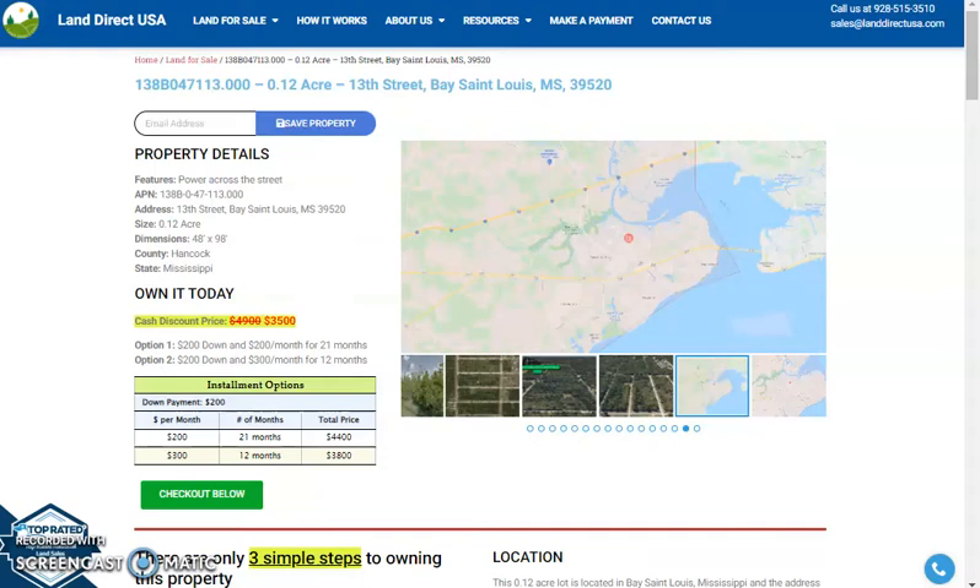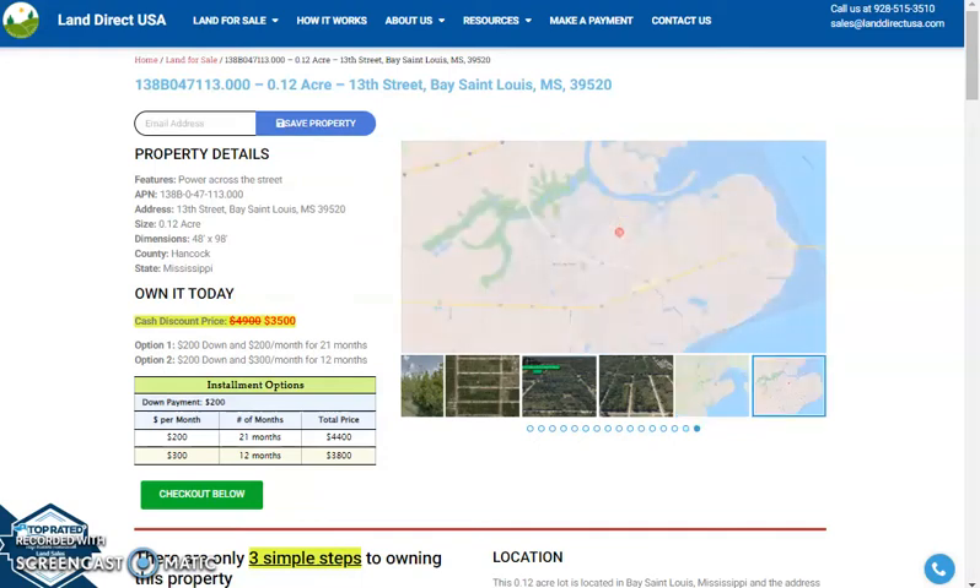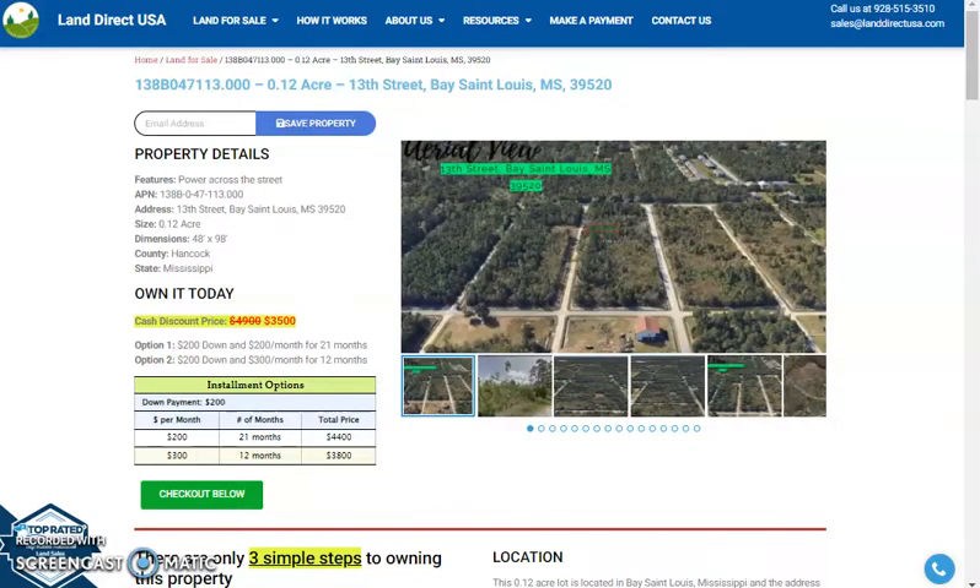Hi, this is Mariel from Land Direct USA and today I am presenting a 0.12 acre lot which is at 13th Street, Bay St. Louis, Mississippi.